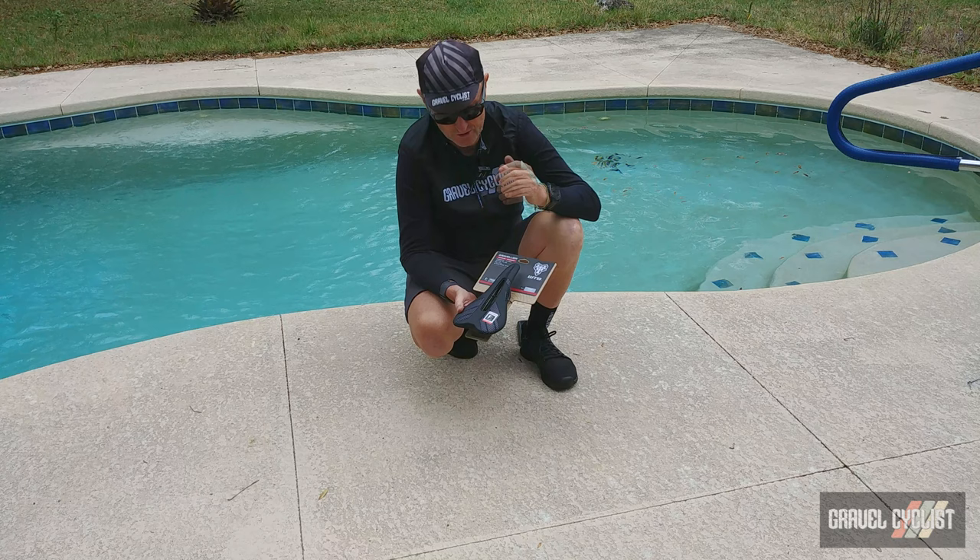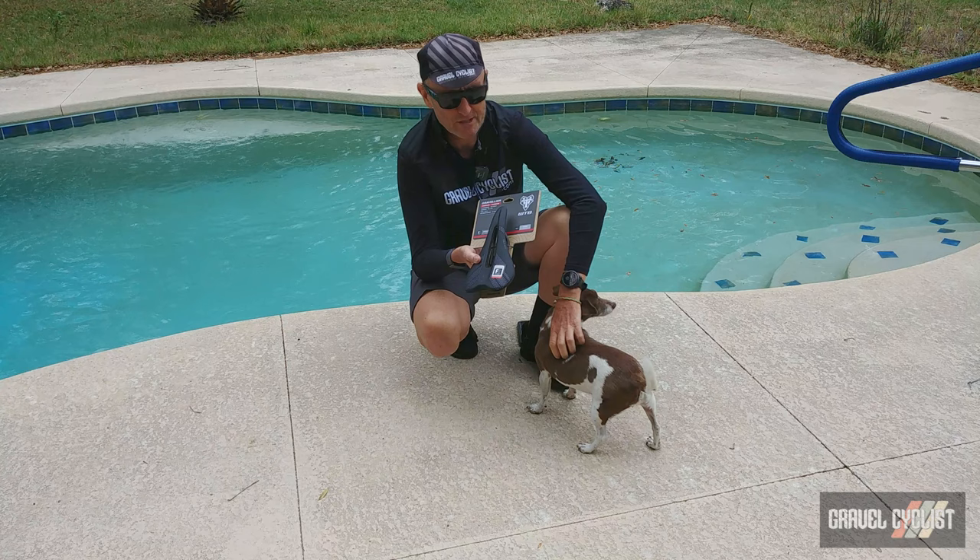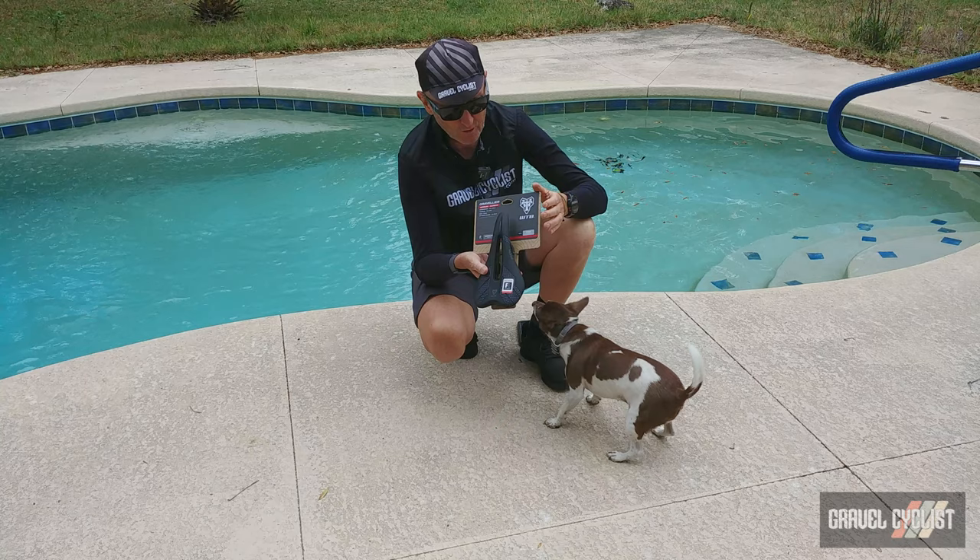So there you have it — my product feature video of the WTB Gravelier saddle. This isn't a review; saddle reviews can be very subjective and saddles are very personal. As always, thank you for watching. If you haven't already, please consider subscribing to the Gravel Cyclist YouTube channel for interesting content such as this, ride experience videos, no-nonsense gravel and gravel-adjacent reviews, other product reviews, and general madness.